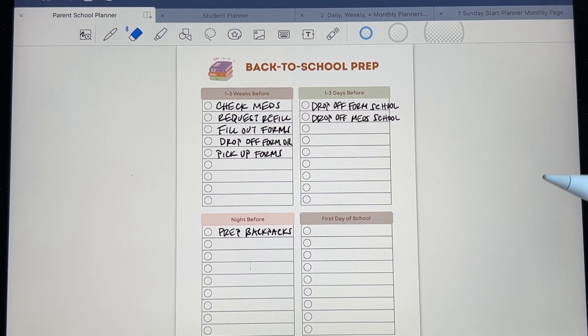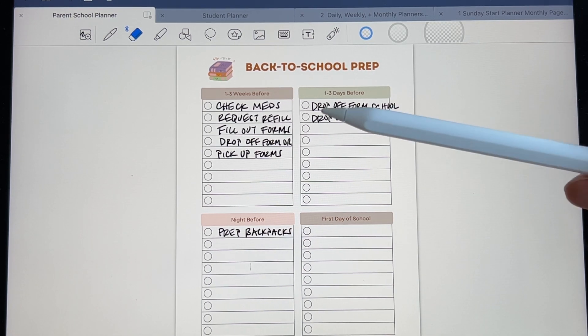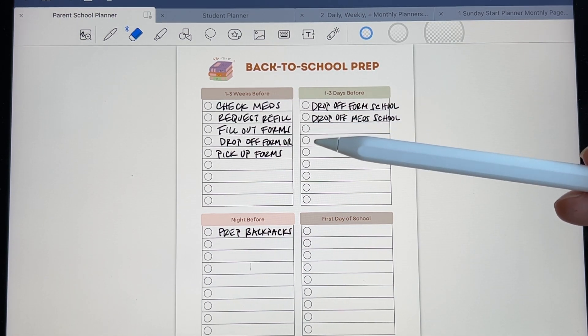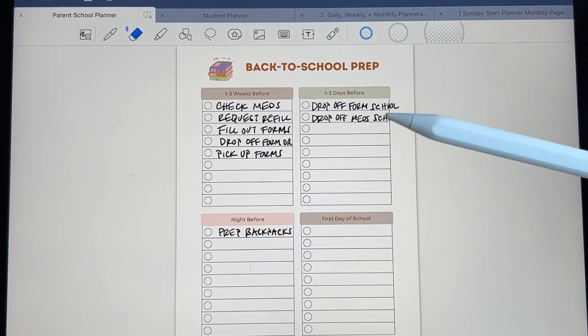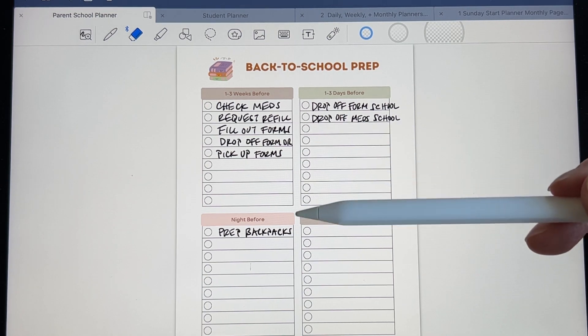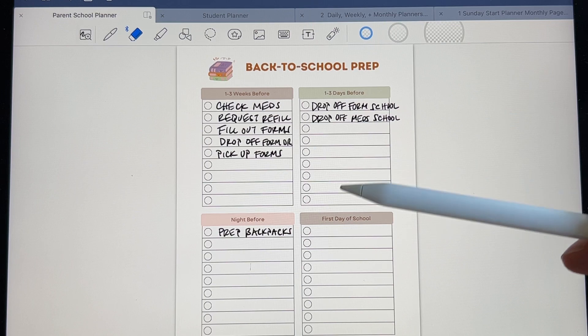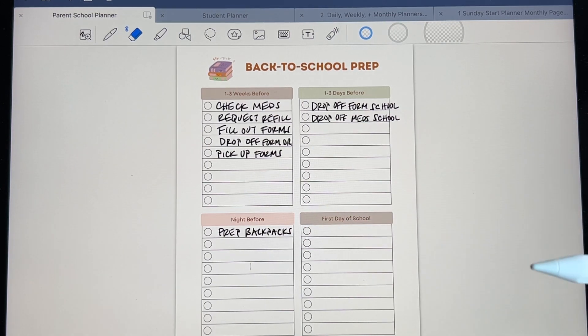Back to school prep — I feel like this takes the most energy out of me. My kids need meds, and prepping for that before school starts takes a lot of coordination and planning. If your kids need an inhaler, you have to check the expiration date, and then if it's expired, you have to get a refill, fill out forms, turn them in to the doctor's office, pick it up, and bring it to school. It's a whole thing, and this just helps me keep organized — like one to three weeks before, one to three days before, the night before, and the first day of school.